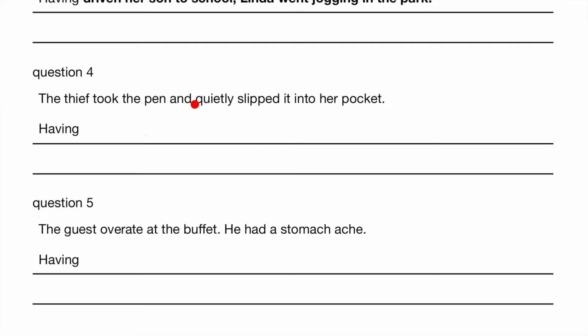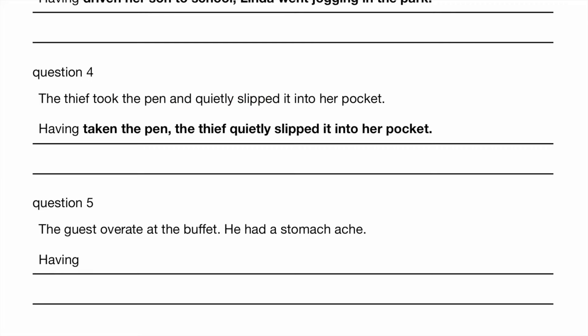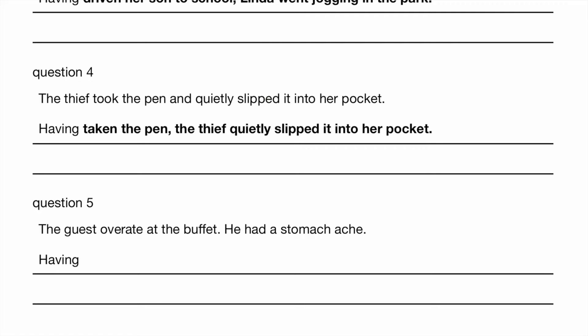The thief took the pen and quietly slipped it into her pocket. So first she took the pen, then she slipped it into her pocket. So having taken the pen, the thief quietly slipped it into her pocket. The guest overate at the buffet. He had a stomach ache. So having overeaten at the buffet, the guest had a stomach ache.